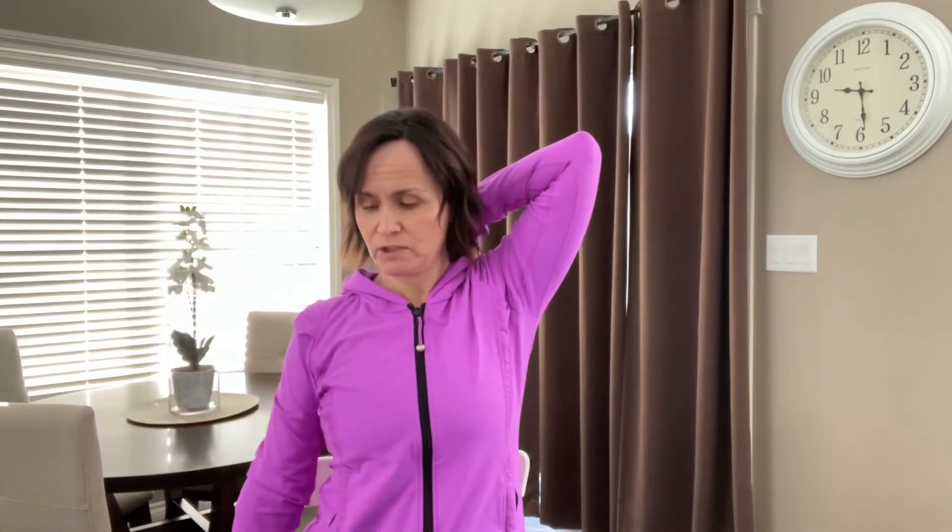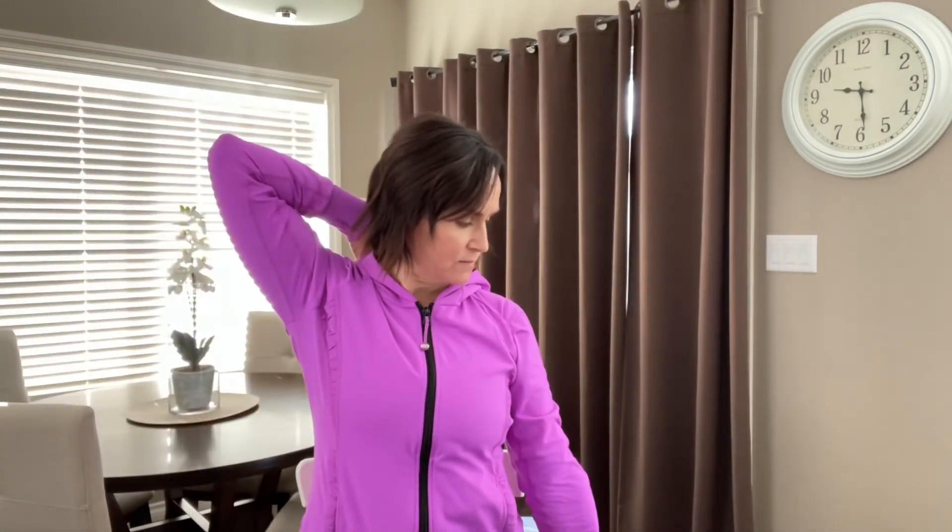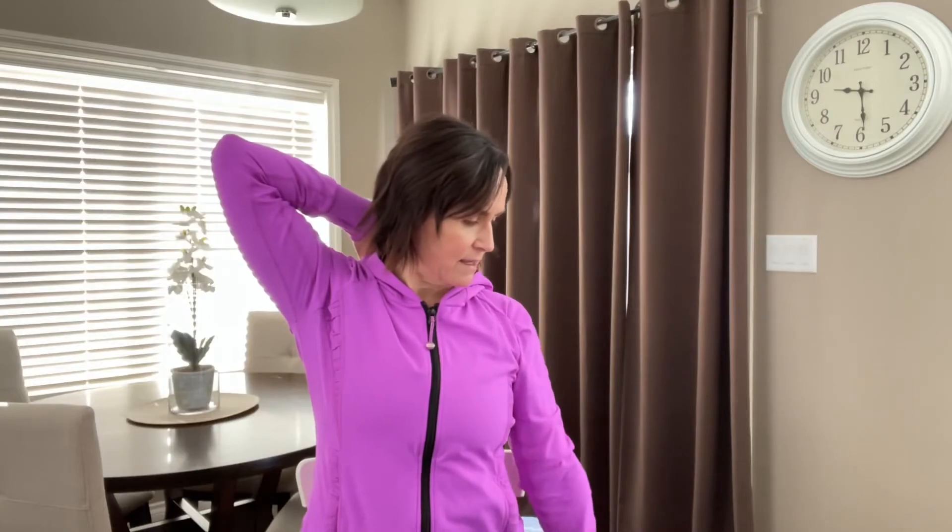You can also do a levator scapula stretch. Take one hand behind your neck and push that hand down the center of your back. With the opposite hand pushing down, take a look to the side — just lengthening through that levator scapula. Then switch to the other side, push your hand down, and think lengthen, lengthen, lengthen.